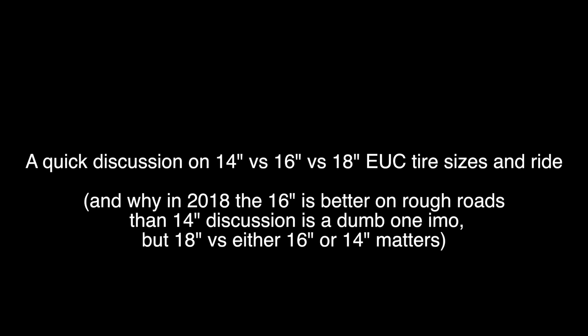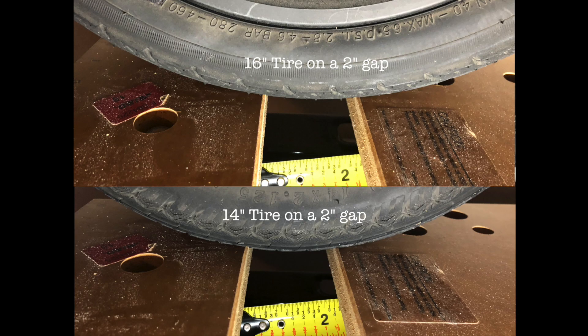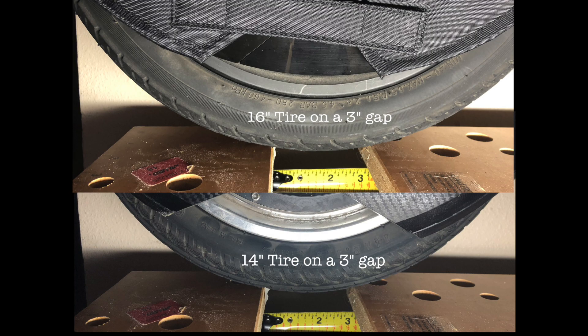A 16-inch tire is on the top of the screen, and the 14-inch tire is on the bottom of the screen. The first thing I'm going to show you is a 2-inch gap or pothole. The second thing I'm going to show you is a 3-inch gap or pothole. I'd maintain that anything larger than 2 inches you should probably be trying to avoid anyway, but as you can see, it's not much of a difference at all.